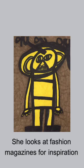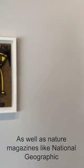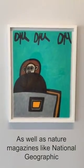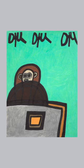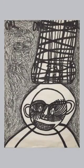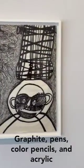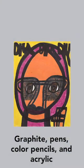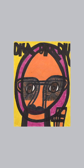She looks at fashion magazines for her inspiration, as well as nature magazines like National Geographic and things like that. She uses graphite, pens, sometimes ballpoint pens, colored pencils, and acrylic paint, all on paper.